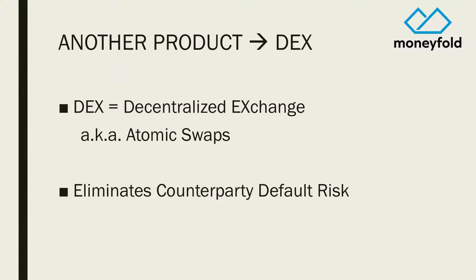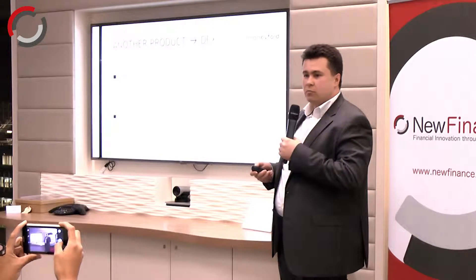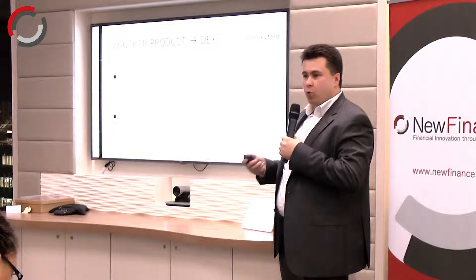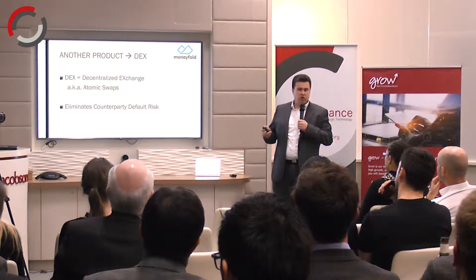Another type of product you can build using our stablecoins is a foreign exchange transaction using a DEX — a decentralized exchange. It allows you to make a transaction without exposing yourself to counterparty risk. In other words, either both legs of the transaction settle or they don't. It's deterministic and there's no situation where one party is left holding the bag.